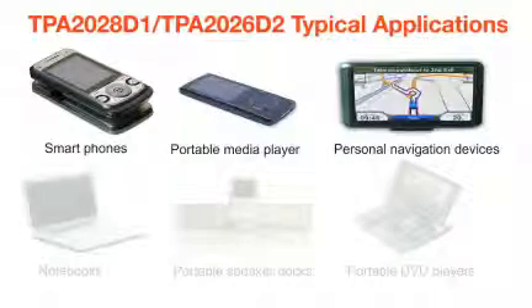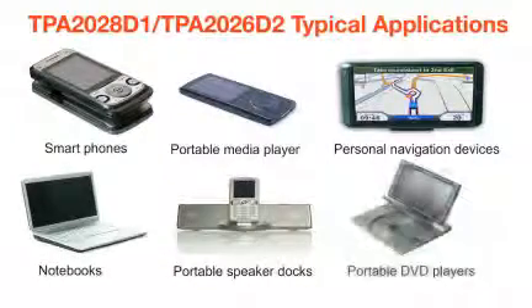the TPA2028 and the TPA2026. Typical applications for these devices include cell phones, smart phones, portable media players, personal navigation devices, notebooks, and portable speaker docks, to name a few.